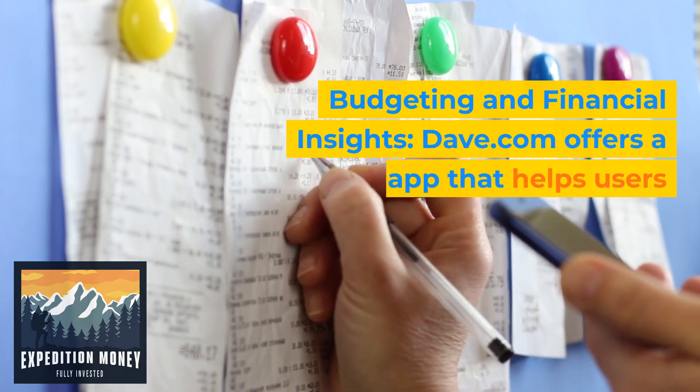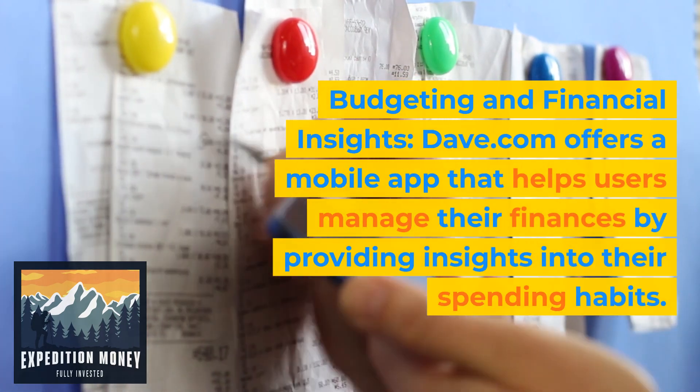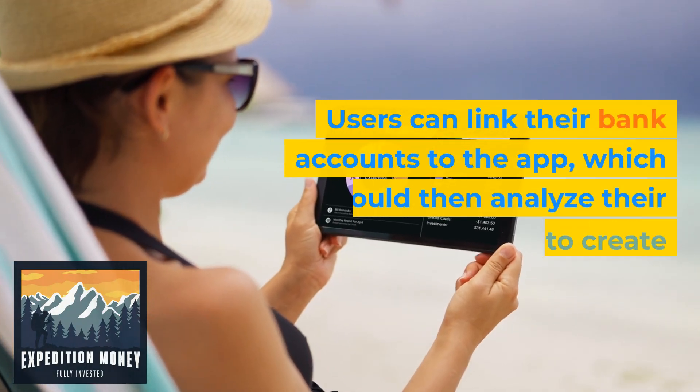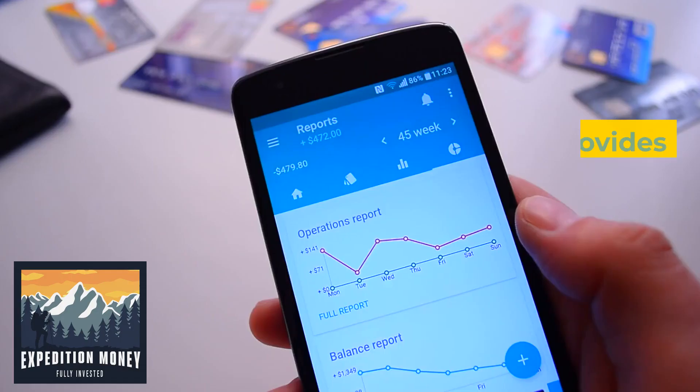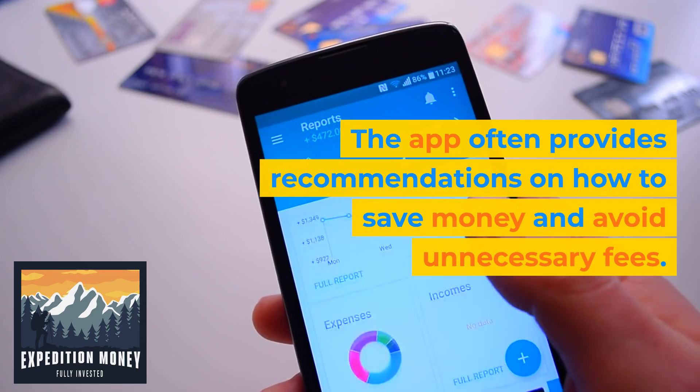One: budgeting and financial insights. Dave.com offers a mobile app that helps users manage their finances by providing insights into their spending habits. Users can link their bank accounts to the app, which would then analyze their transaction history to create a budgeting plan. The app often provides recommendations on how to save money and avoid unnecessary fees.